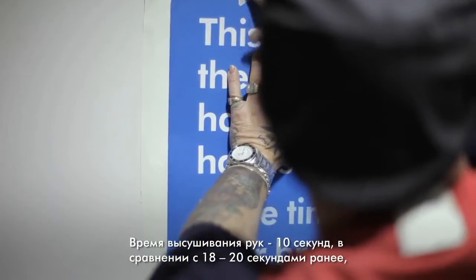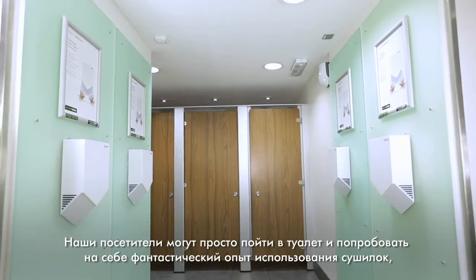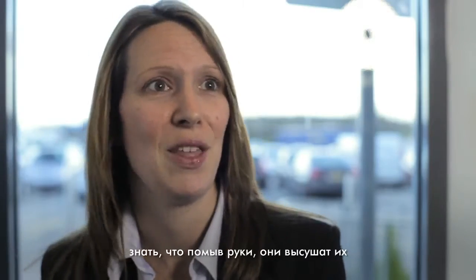With the 10-second hand drying time, as opposed to 18 to 20 seconds, we're going to reduce queues at our peak times. Really quick, much quicker, much cleaner. They can go into the washroom and have a fantastic experience knowing they can wash their hands and they'll be dry.